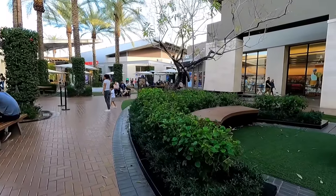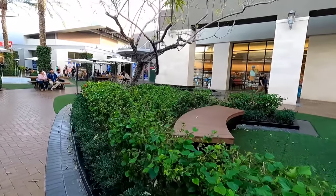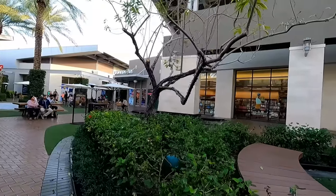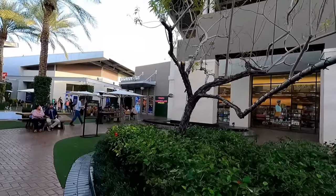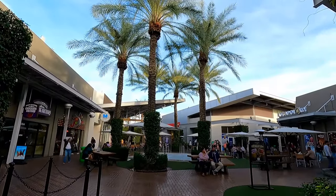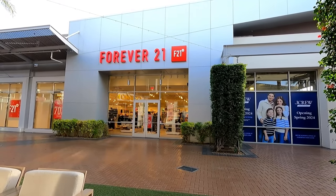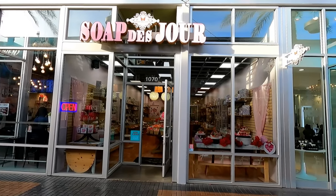Between the gorgeous weather and all of the green plants around and the way this mall is laid out, it almost felt like I was walking through an outdoor mall in San Diego. There weren't very many empty storefronts here, and the few that were empty had signs up saying stuff was coming soon.